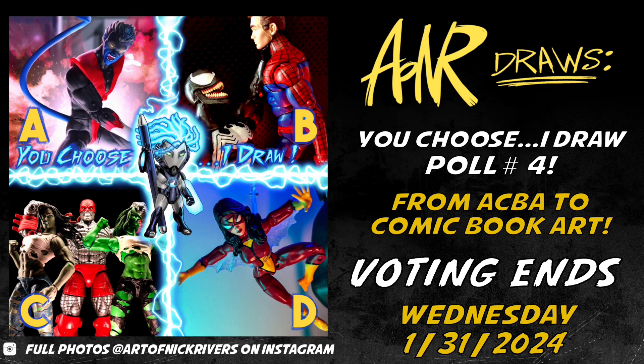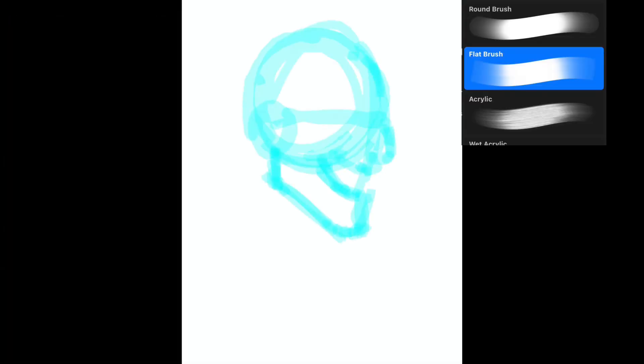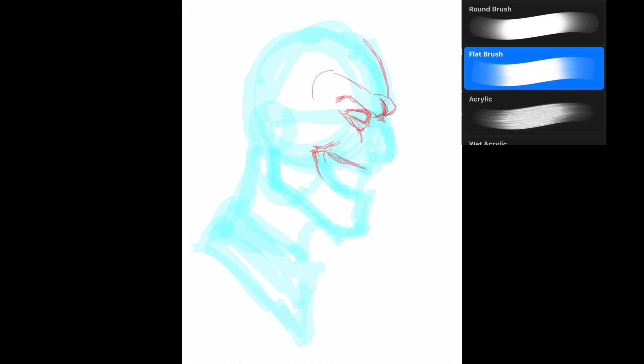Vote in the comments below or on the post on the Art of Nick Rivers Instagram page. I'll tally all the votes on Wednesday, January 31st, so vote before then. I will post the winner on my community tab here, and then I'll get to work sketching it out for a future episode of AONR Draws.